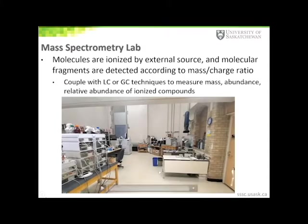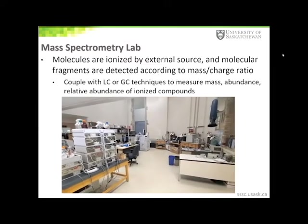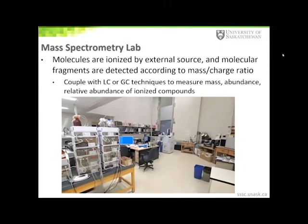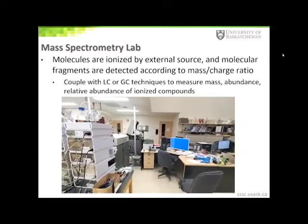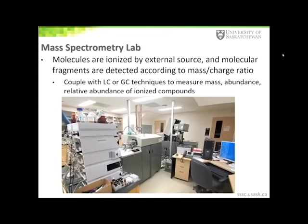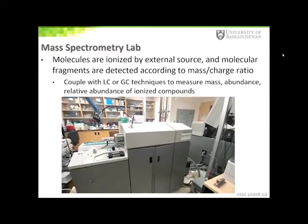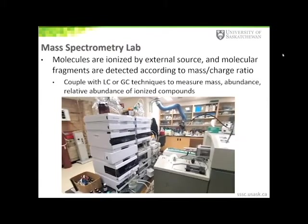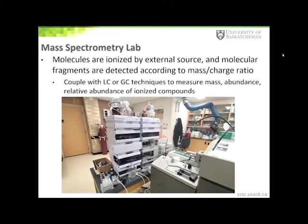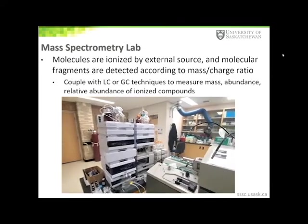Mass spectrometry is a technique used to determine the exact masses of samples. In this technique, molecules are ionized by an external source — usually an electron beam — and the resulting molecular fragments are sorted and separated in a magnetic field. The fragments are detected according to their mass-to-charge ratio. The analysis of the molecule's fragments is also useful in determining the potential structure of the molecule.